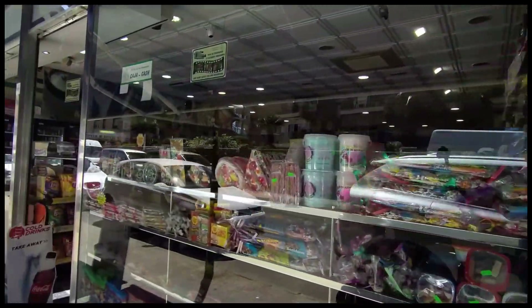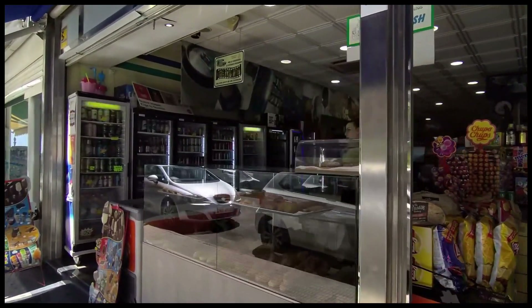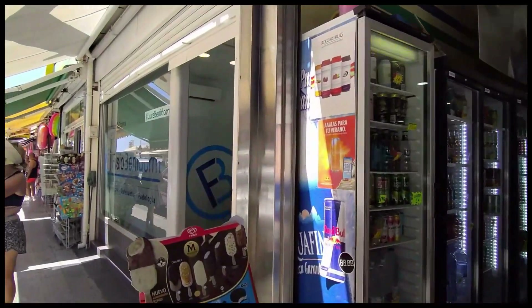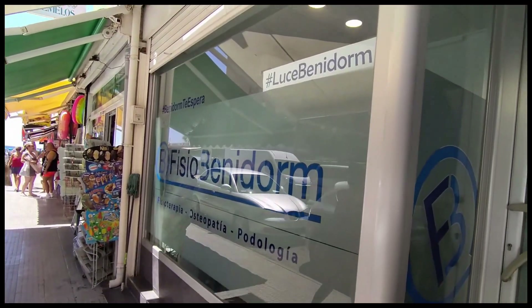Further down we pass El Rey de las Caramelles sweet shop, or the King of the Sweets, and this is followed by Physio Benidorm physiotherapy clinic, then Los Gemelos supermarket, and a large beach shop selling beach items, souvenirs and cold drinks.